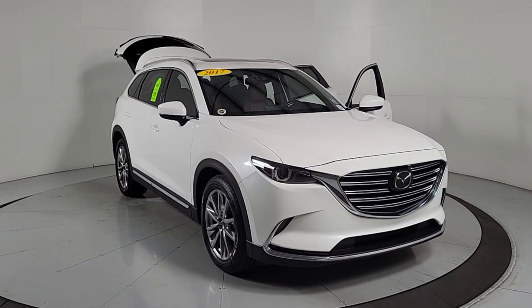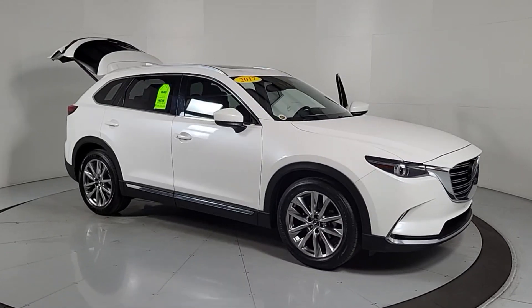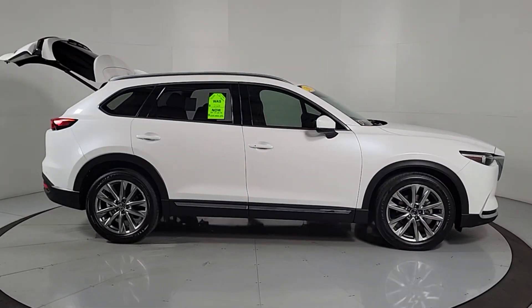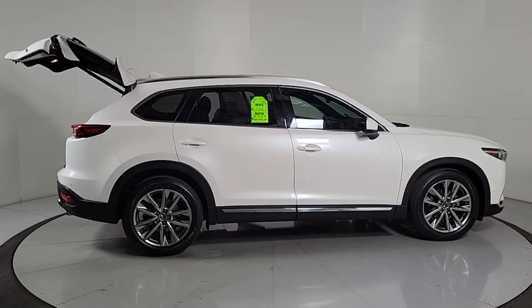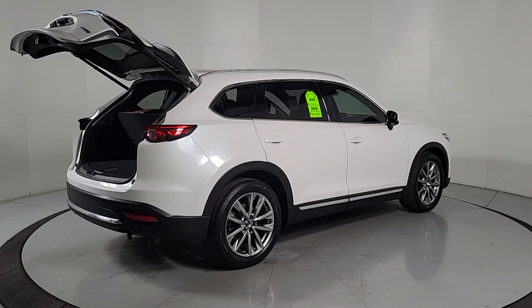Get acquainted with the 2017 Mazda CX-9. This vehicle is an outstanding buy with fewer than 110,000 miles on the odometer. This handsome CX-9 delivers family-oriented utility with a big dose of driving pleasure.